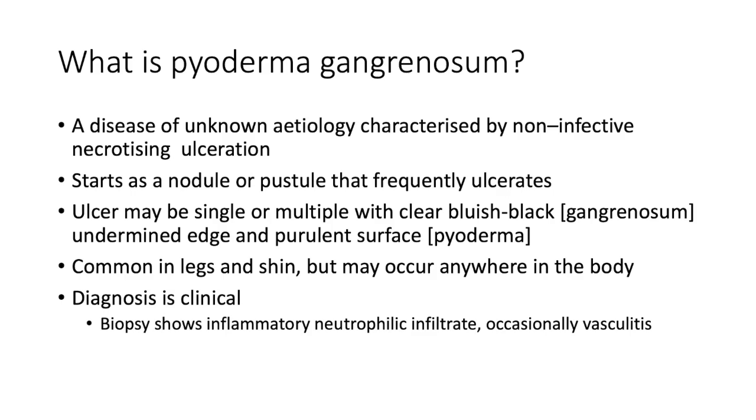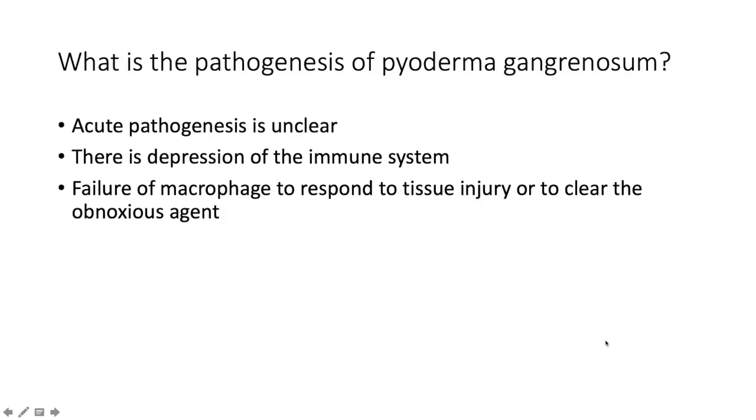The purulent surface speaks to 'pyoderma' — the pus — and the bluish-black undermined edge speaks to 'gangrenosum.' It is common on the legs and shin but can occur anywhere in the body. Diagnosis is primarily clinical based on appearance. Biopsy will show an inflammatory neutrophilic infiltrate and occasionally some vasculitis as well.